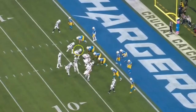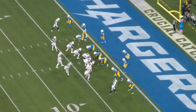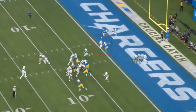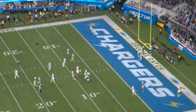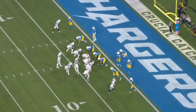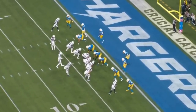On second and two, CeeDee Lamb goes into motion, and the Chargers have a defensive back follow Lamb — indicating to Dak Prescott that this is man-to-man coverage. He knows exactly where he's going with the ball. He sees Brandon Cooks in man coverage, and ultimately a switch happens. Dak just throws it out there and Brandon Cooks goes and finds the football. Really nice job by the Cowboys to put CeeDee Lamb in motion to tell you exactly what the defense is doing, especially in goal line.